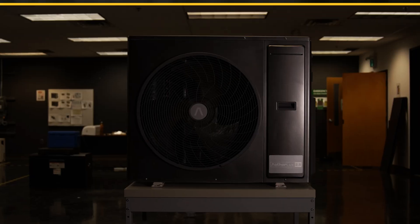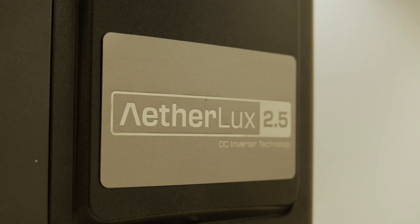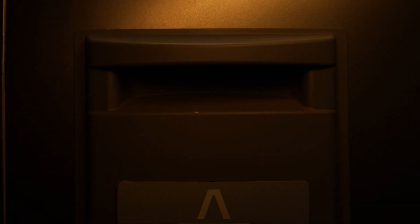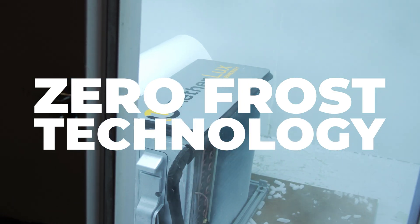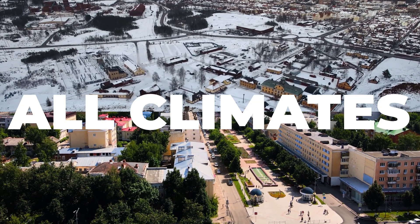The first of our heat pump product line is the Etherlux 1.5 ton and 2.5 ton unit, delivering top tier performance at an affordable price. Our second product line is the Etherlux Pro, equipped with our proprietary Zero Frost technology, providing unmatched performance in all climates.